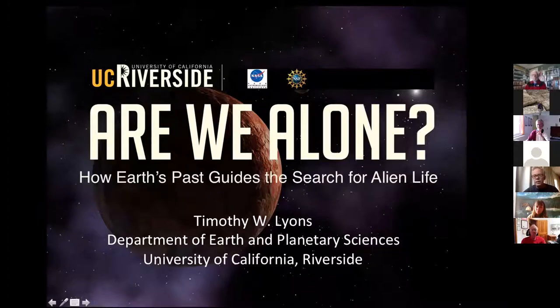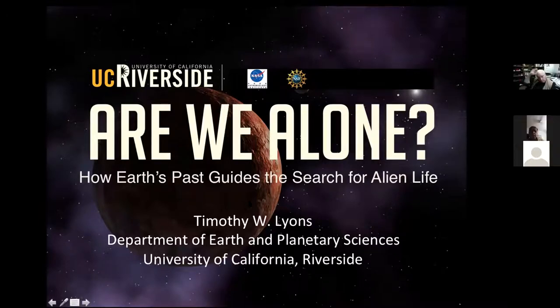I serendipitously stumbled into the Black Sea, which we all know is the world's largest anoxic basin today. That's a rare condition on the planet today, but it's really the dominant condition of the ocean for most of Earth's history. Understanding not only the cycles within that basin, but the records of those cycles as recorded isotopically, elementally, and molecularly in the sediments below has turned out to be a really lucky step in my career.